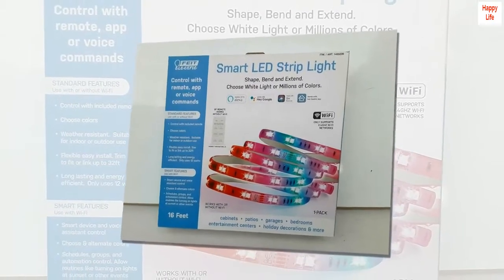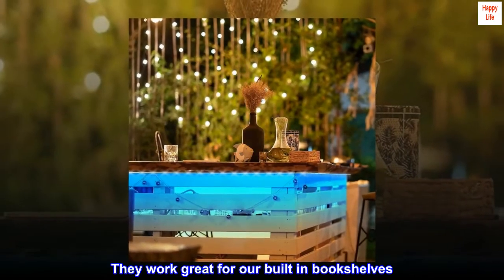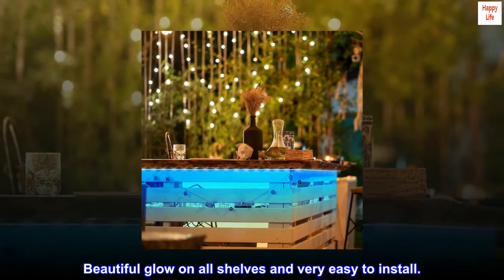Top reviews from the United States: Great — really nice, they work great for our built-in bookshelves. Beautiful glow on all shelves and very easy to install.